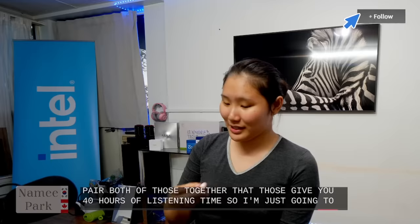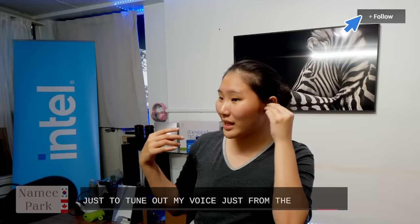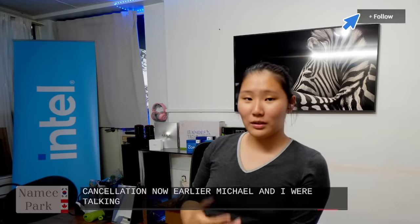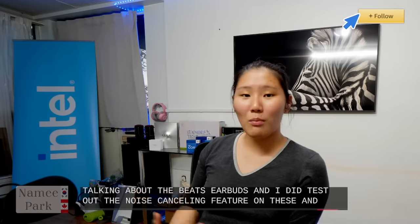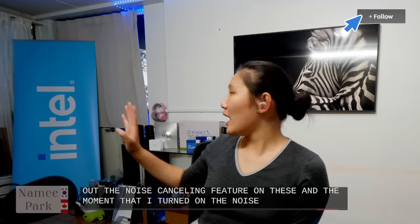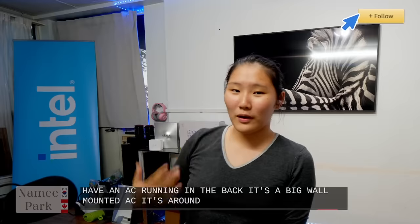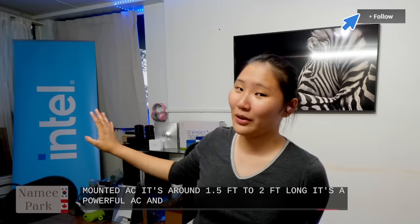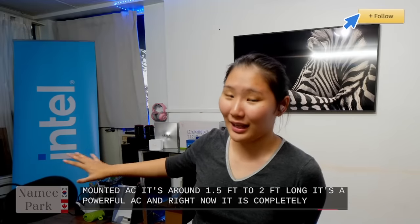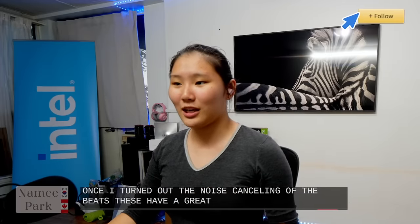I'm going to put these in my ear and wear them for the rest of the stream to tune out background noise. Earlier, Michael and I were testing out the noise-canceling feature. We have a large wall-mounted AC running in the background — it's around 1.5 to 2 feet long and very powerful. The moment I turned on the noise canceling on the Beats Studio Buds, it became completely silent.